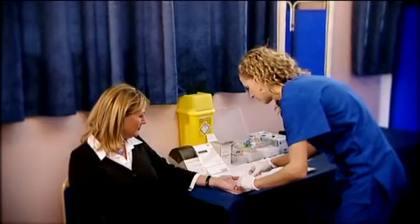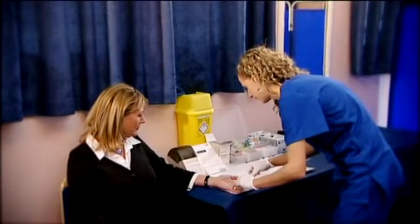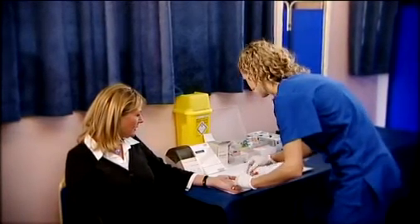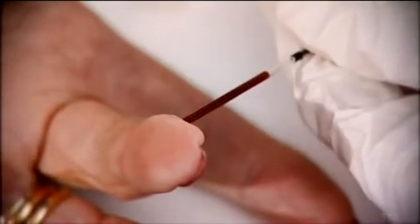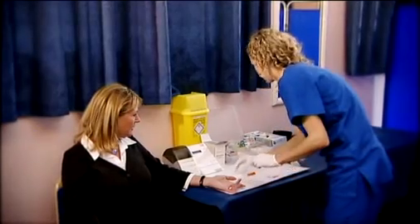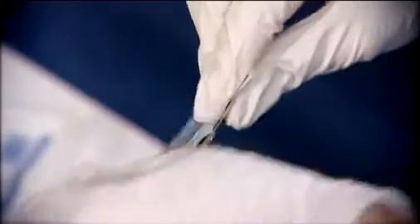Uncontrolled blood sugar can damage your health and increase your risk of heart disease, stroke, kidney failure, nerve damage, and blindness. Our finger stick test can help identify your risk for diabetes with a glucose screening and review your cholesterol levels.